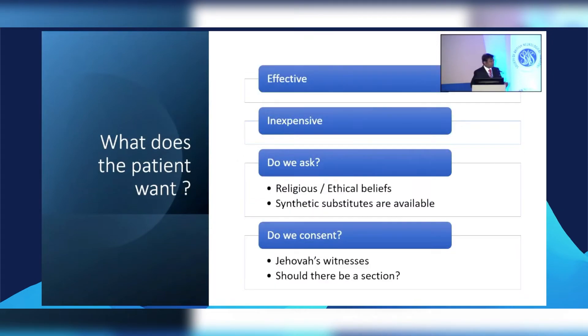Do we ever consider what the patient wants? It has to be effective; the patient doesn't want another operation. If the patient is paying for it, it has to be inexpensive. Do we really ask about the patient's religious or ethical beliefs? There is a paper being presented later today where many times the surgeon doesn't know what they're putting in and we never tell our patients. Previously our excuse was there was no alternative, but there are synthetic substitutes available — if they meet our requirements, why don't we use them?